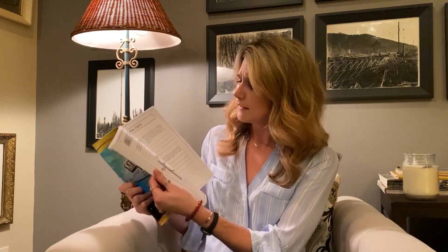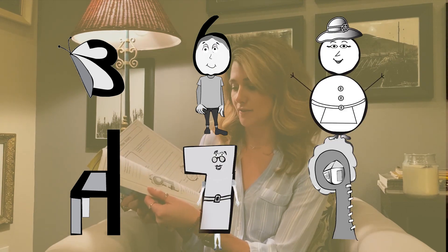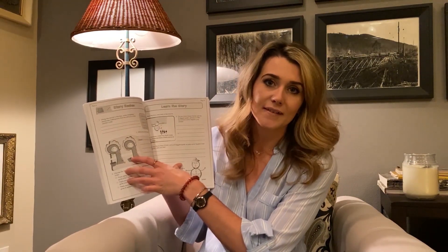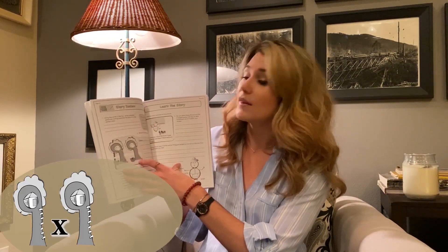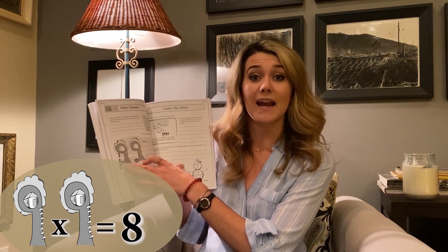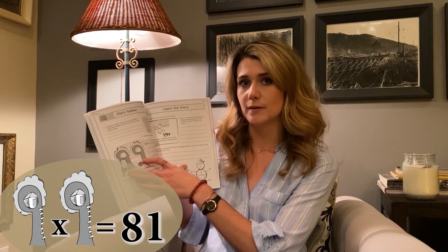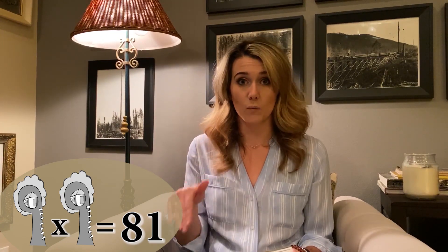Throughout the book they have different stories. The stories are based on the numbers — each number is assigned a character. For example, here you can see there are two tree houses, and those are both nines. One tree house had eight apples in their basket and the other tree house had one apple. That's all the children have to remember. What they don't realize is they're actually learning that nine times nine is 81.